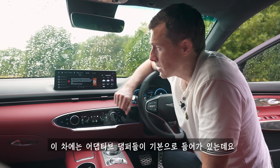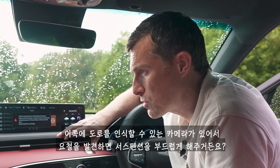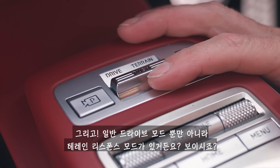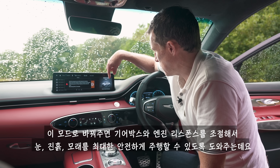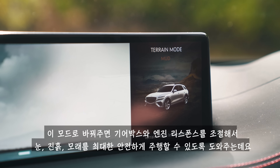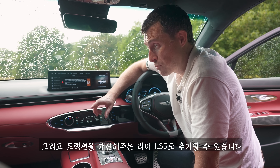This car has adaptive dampers as standard, and there's a camera just behind the windscreen that reads the road ahead and slackens off the suspension if it spots a bump — the kind of feature you'd only normally get on a Rolls-Royce. As well as your normal driving modes, there's a terrain response mode that sets up the gearbox and engine response depending on whether you're driving on snow, mud, or sand. You can even fit it with a limited-slip rear differential for improved traction.